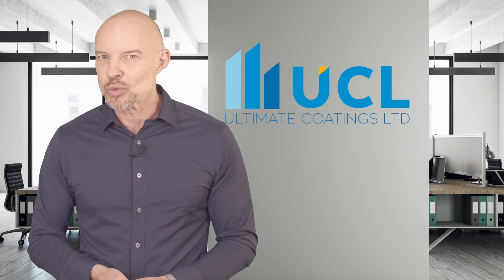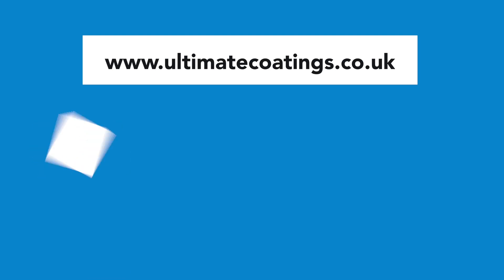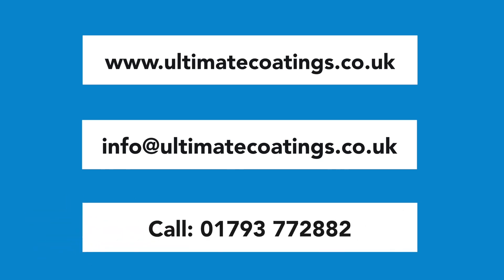For more information on warranted installation, please contact Ultimate Coatings at www.ultimatecoatings.co.uk, email info@ultimatecoatings.co.uk, or call 01793 772 882.